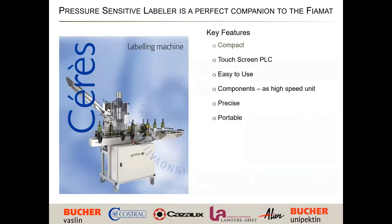The labeler that matches this is the series unit. It too is compact and has a touchscreen PLC with the latest electronics, and it's extremely simple to use. The components on this are the same as the high-speed unit, just scaled down. The precision of applying a label is critical, so these have servo drives and frequency drives — same technology scaled down for the smaller units. It also comes with a capsular, so you can put the capsule on at the same time, spin down, and then put the label on. And of course, it's all portable.